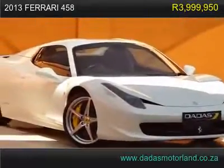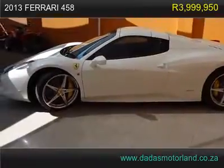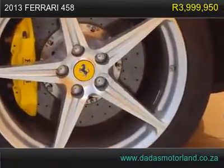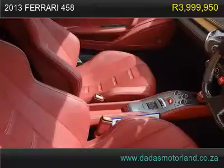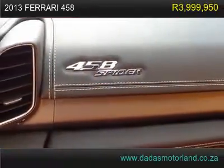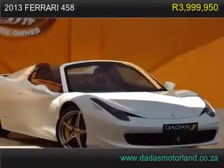This 2013 Ferrari 458 has yellow Brembo calipers, red leather interior with stitching, JBL sound, PDC, and Pininfarina design. It features yellow Ferrari badges and a yellow rev counter. Contact us on 011 422 2299 or one of our salesmen, Buda, on 082 742 9577.